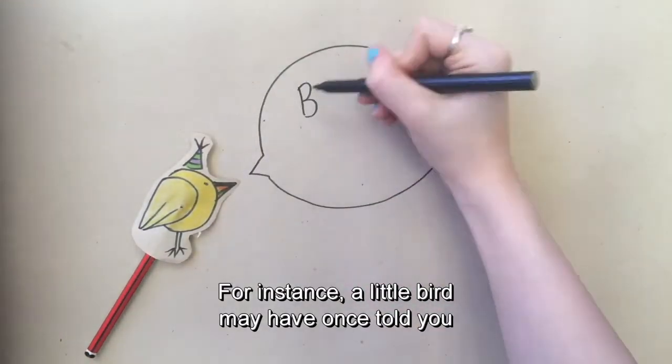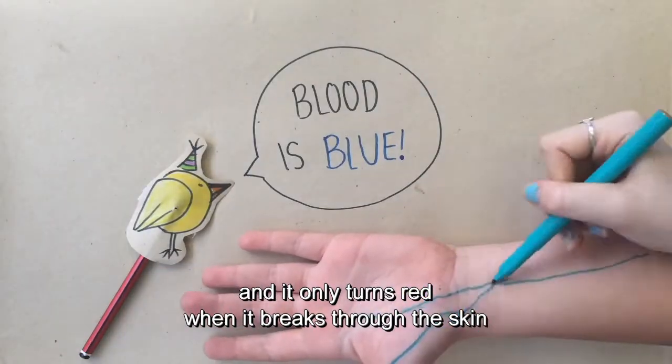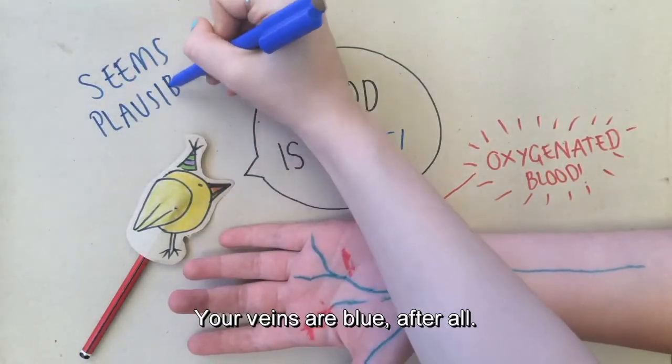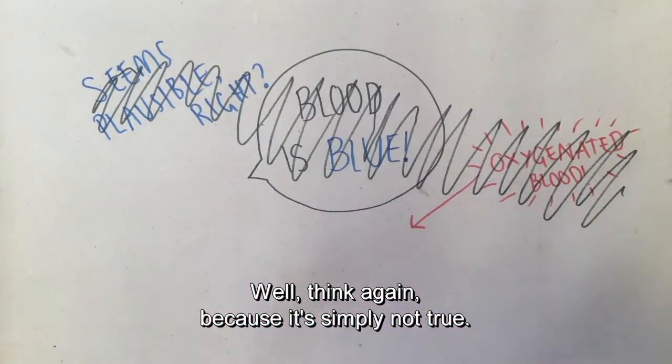For instance, a little bird may have once told you that your blood when in the body is blue, and it only turns red when it breaks through the skin and is immediately oxidised by the air around it. Seems plausible, right? Your veins are blue after all. Well, think again, because it's simply not true.